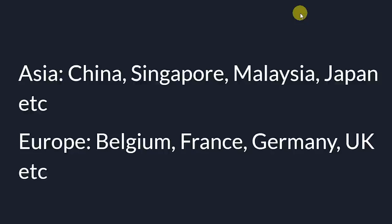Currently, you can sign up to Tiger Brokers in many countries in Asia, including China, Malaysia, Singapore, Japan, and many others. You can also sign up in Europe, including countries such as Belgium, France, Germany, UK, and many others, and of course in New Zealand as well.